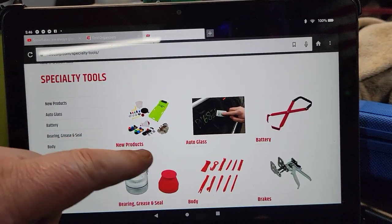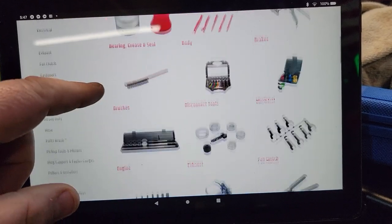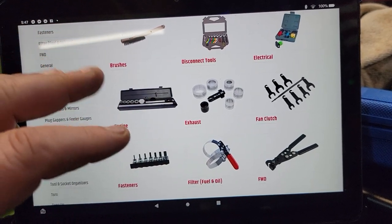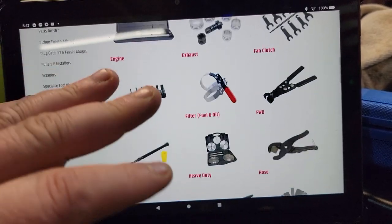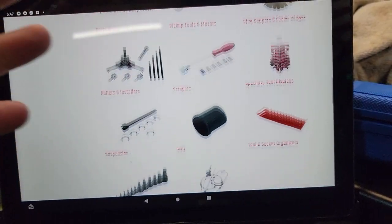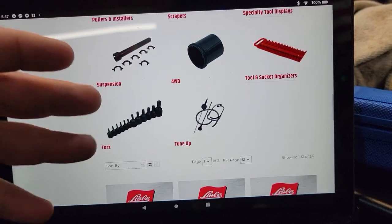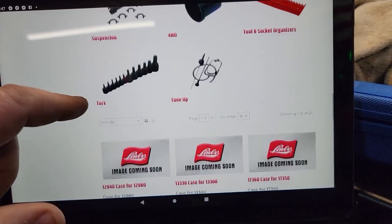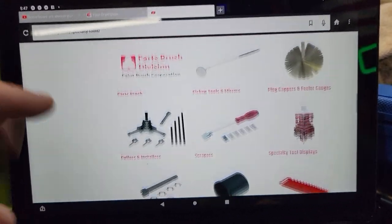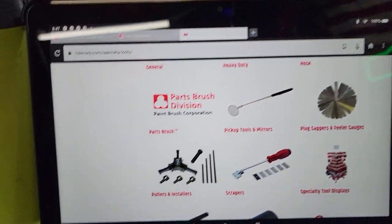Looking at specialty tools, they have a pile of battery carriers, brake spreaders, bearing grease packers which are a big deal for them, disconnect tools, mirrors, pickup tools, pullers, installers, four-wheel drive hub bearings, Torx bits, the tune-up kit, and a stethoscope. Let's look at some of the tools I own that I wouldn't be able to do my job without.